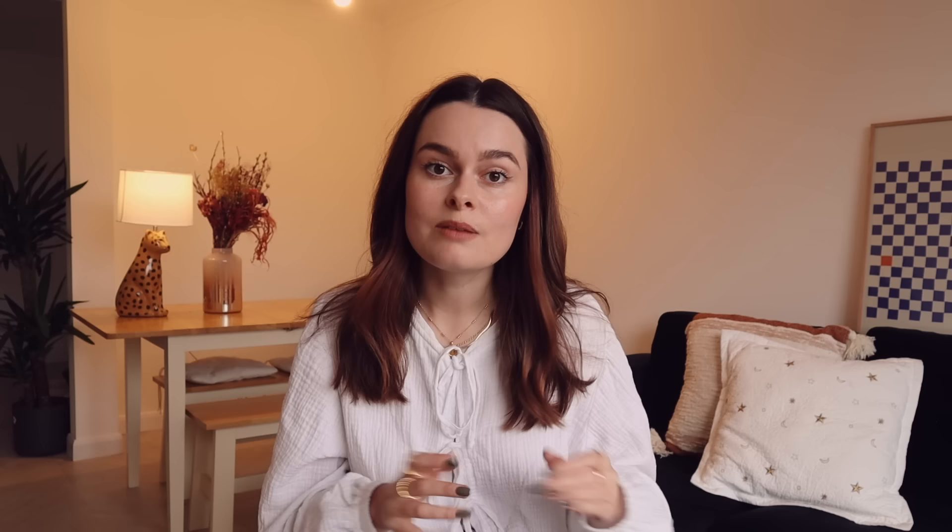So how do you know if you're addicted? It's estimated that a daily intake of five milligrams or more of nicotine is the threshold for creating and sustaining a nicotine addiction, though this isn't a hard-and-fast rule. There's around one milligram of nicotine per cigarette, so if you're smoking more than five cigarettes a day, you probably have a nicotine addiction. If an Elf Bar is equivalent to 20 cigarettes, finishing one in less than four days suggests addiction. But if it's closer to 48 cigarettes' worth of nicotine, finishing one in under nine days likely means you have a nicotine addiction.